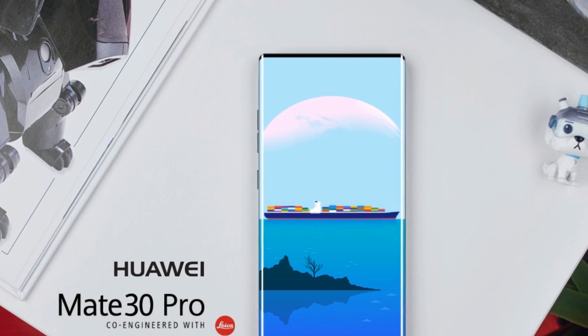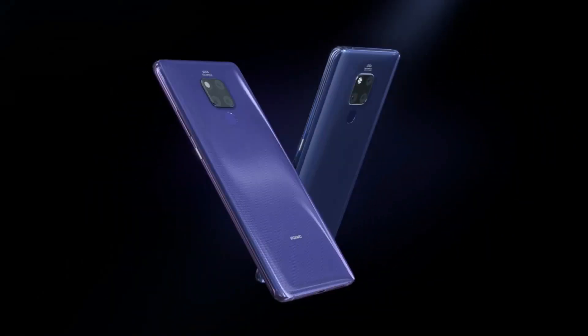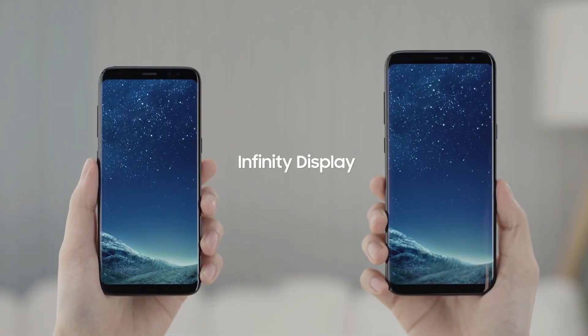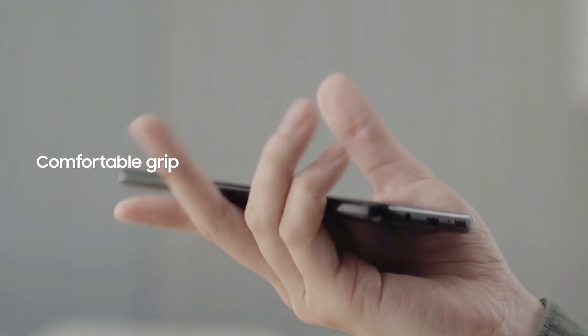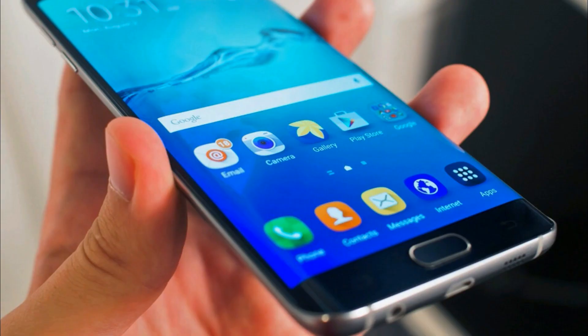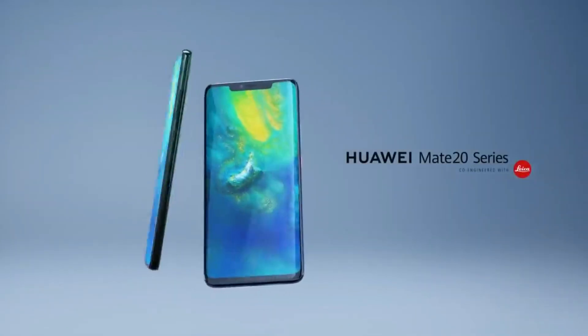The title of this video might hurt the feelings of hardcore Samsung fans, but for better or worse, it is correct. Samsung introduced the side-curved displays, but over the years the curved intensity has constantly decreased. The curves aren't as sharp as they used to be back in the day of the Galaxy Note 7 or the Galaxy S7. After that, the curves have been somewhat less curvy, if that makes any sense. And Huawei is picking up from where Samsung left.